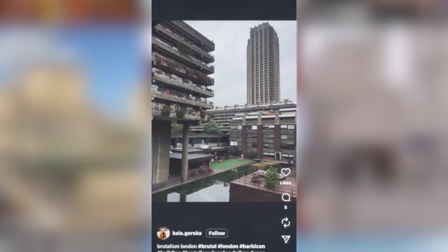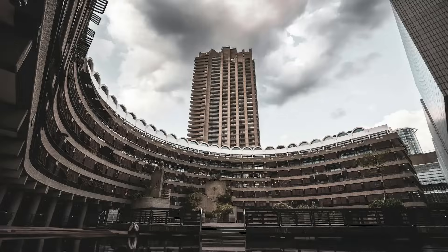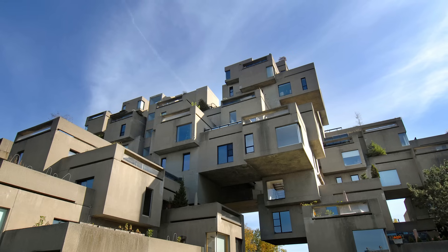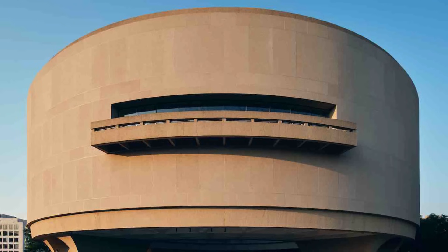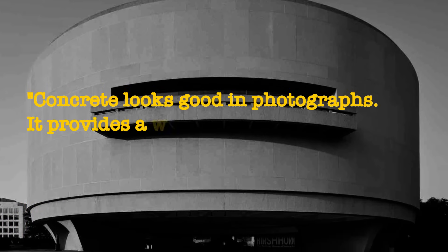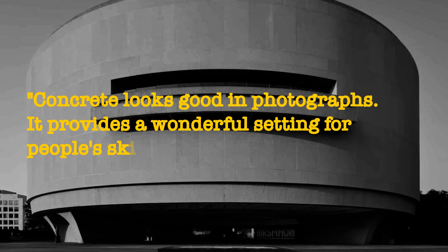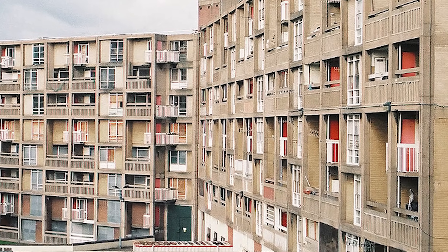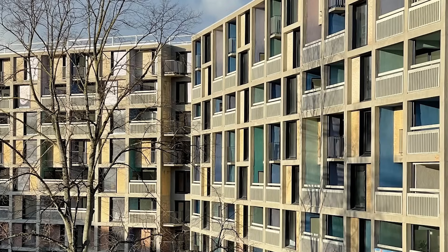Fashion photographers discovered them. Photography allowed a new audience to appreciate these buildings for their sculptural qualities. As one architecture critic put it, concrete looks good in photographs — it provides a wonderful setting for people's skin tones and the color of their clothes. The buildings that were once backdrops for misery became backdrops for aspiration.